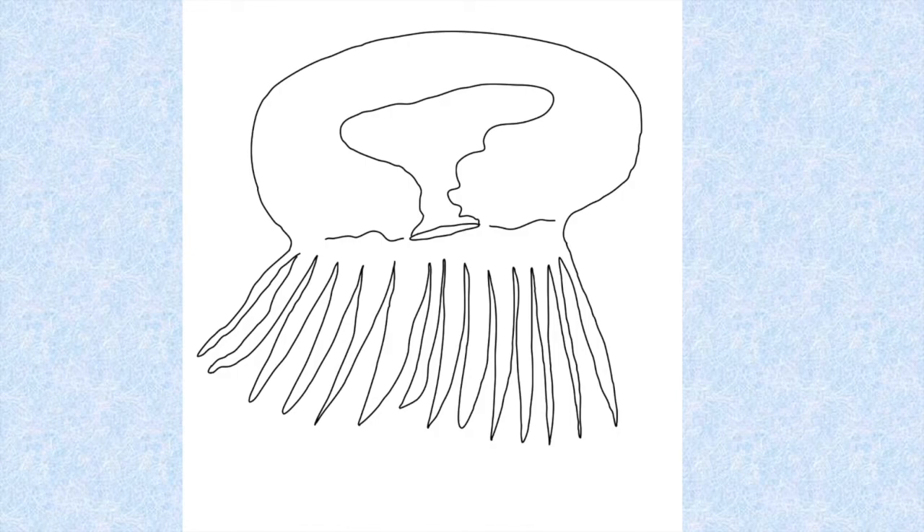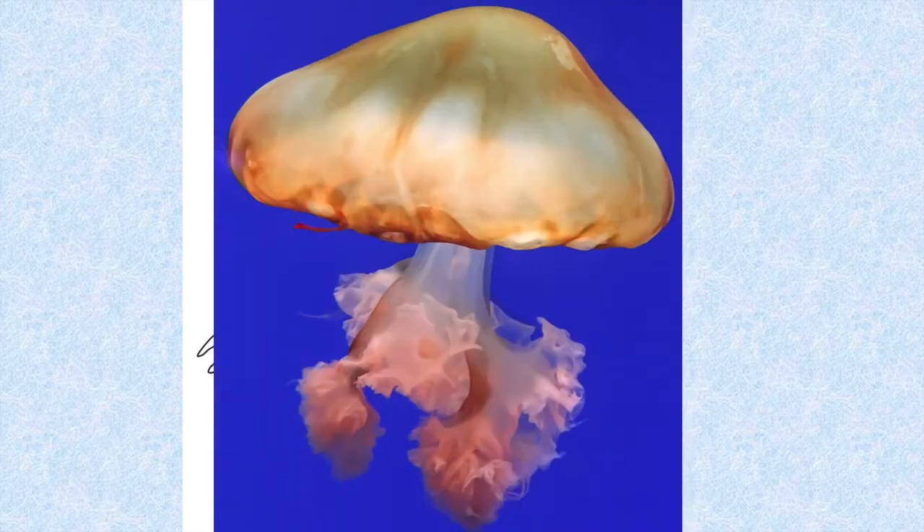Jellies, or jellyfish, in the most common phase of their lifestyle are kind of like one polyp, but turned over, and we call this form a medusa. Jellyfish, just like corals, can be brilliantly colored.